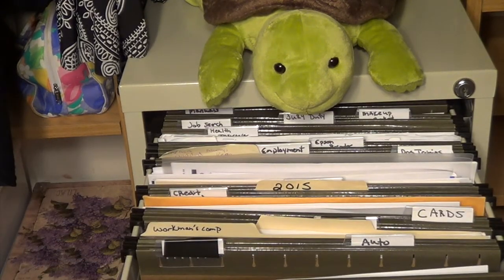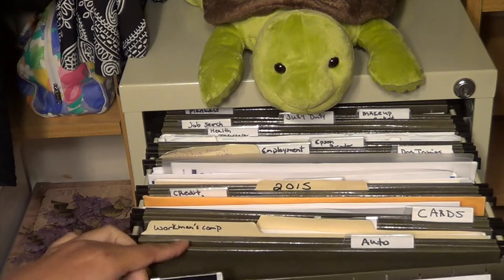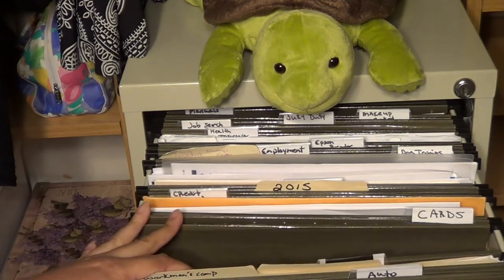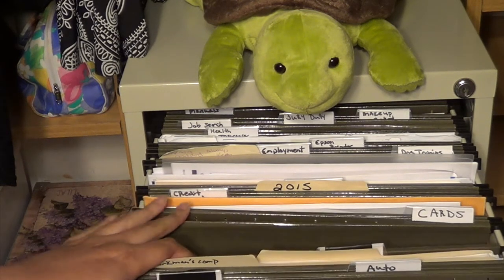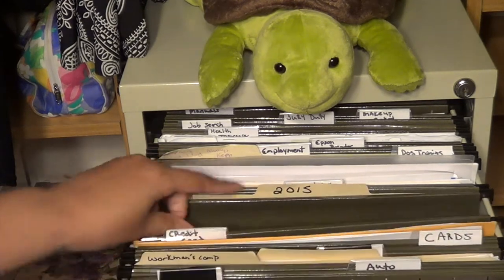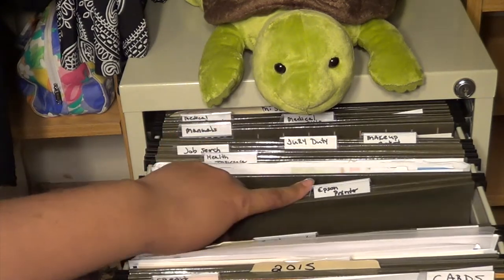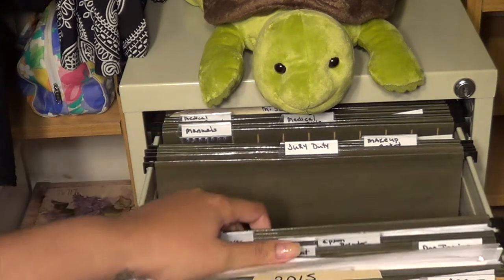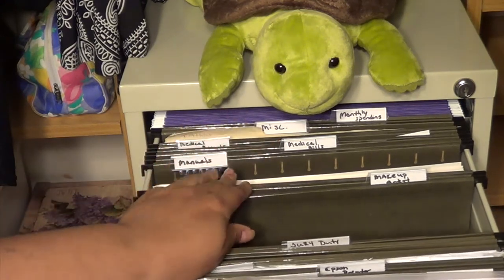As you can see, the top drawer is pretty full. I just wrote the labels by hand using the tabs that come with the folders. The first section is covered because it's personal information. Then I have my auto section, my most recent job, and I keep cards on hand for birthdays, weddings, and get-well-soons so I don't have to run to the store. I also have my credit card information, current tax year, dog training information, employment records, a manual for my printer, health insurance, job search materials like resumes and letters of reference, my jury duty paperwork — they told me to keep that for three years — and my makeup artist certification.